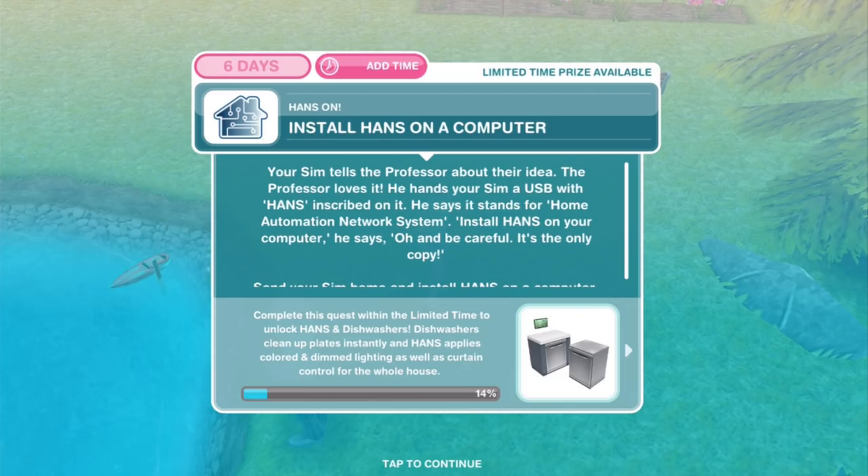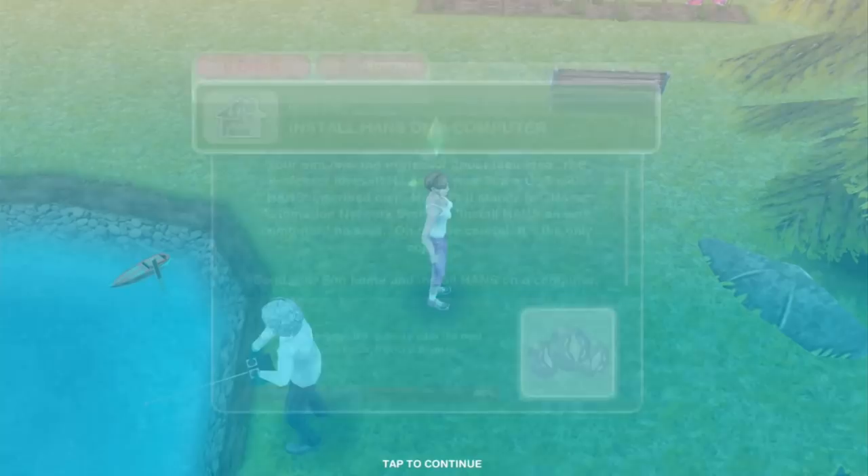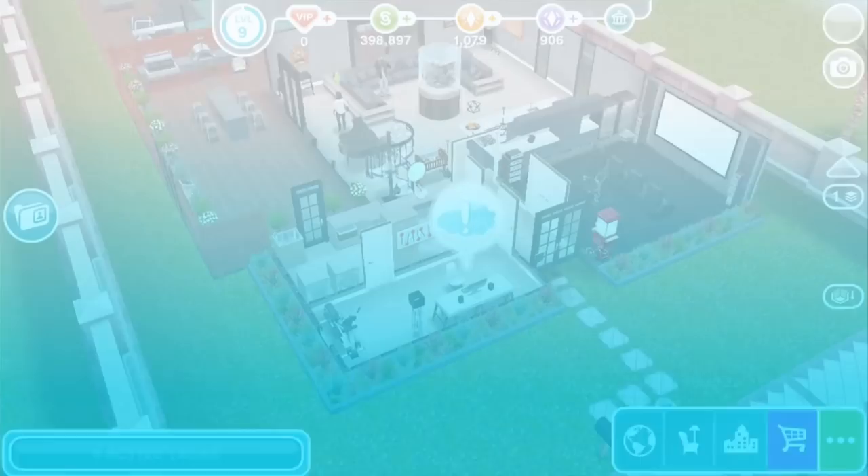He says it stands for Home Automation Network System. Install HANS on your computer, he says — and be careful, it's the only copy. We know where this is going — don't trust our little Sims! So install HANS for 1 hour and 32 minutes. This is a 3-star computer, by the way.